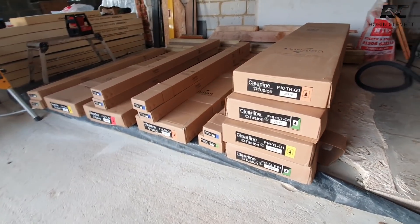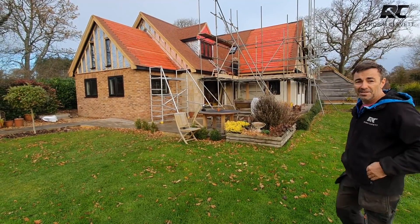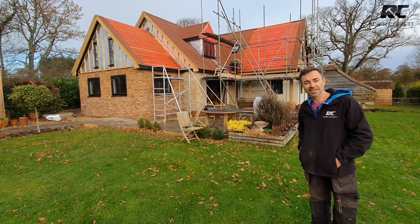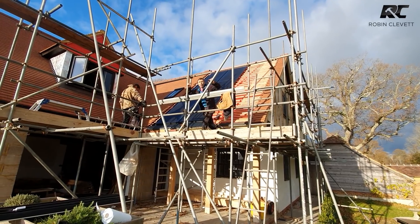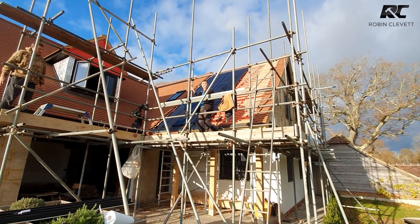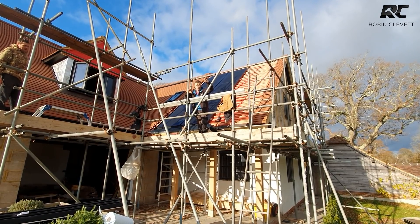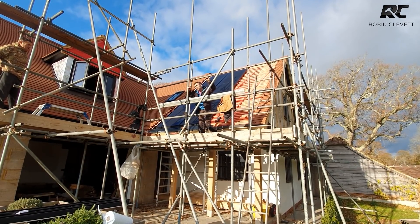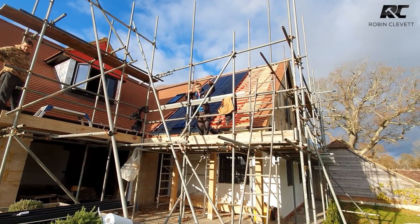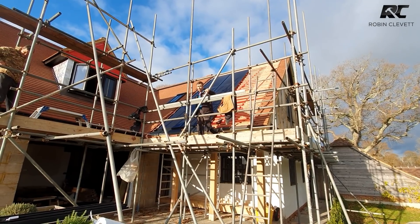We've got all the components laid out — there's loads of boxes, five of us here, and we've got today to do it: get the nine up there, get the four up here, fit them all in, get the flashings around. We won't probably tile them today — that will happen in the next couple of days. This is an inline system, flat and flush, tiled in a little bit like a roof window. The flashings are very similar to typical roof windows like Velux or Fakro, but there are a couple of things you need to consider.